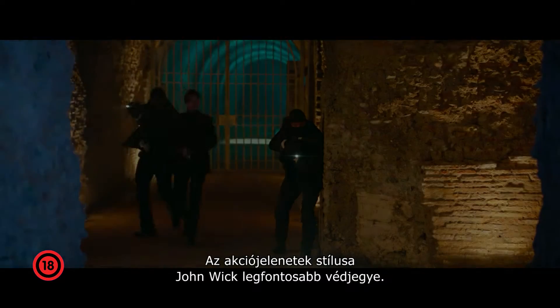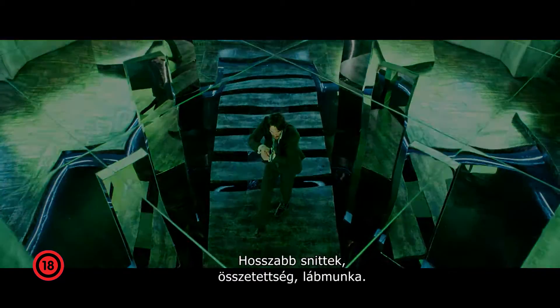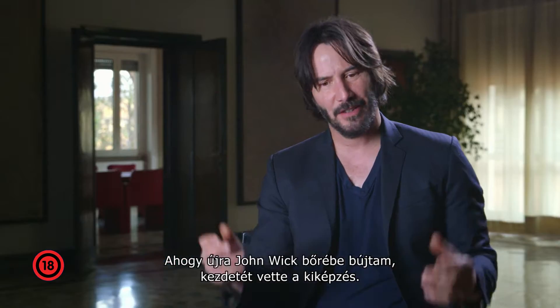The tone of the action is such a great part of John Wick — longer takes, complexity, footwork. So as I put the suit back on, I went back into training.